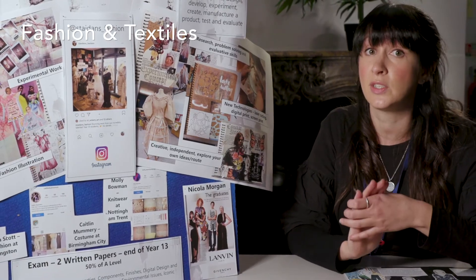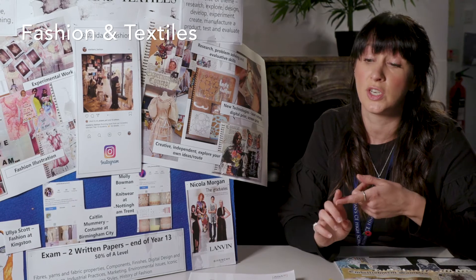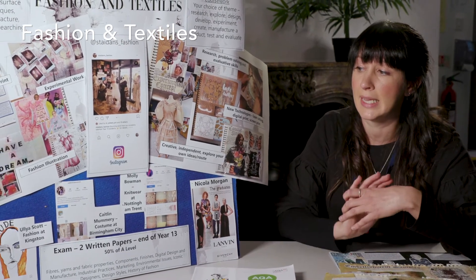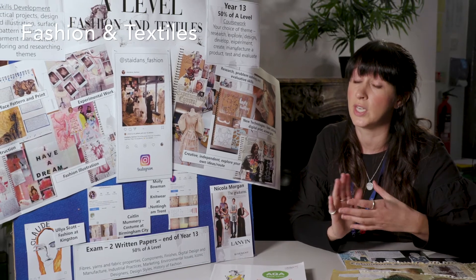Our students tend to be really successful. Many of them go on to do the art foundation course and then go to university to do fashion, merchandising, buying — a whole area within fashion really. A lot of them go to London — Central St Martins, Kingston — which are hugely prestigious colleges.